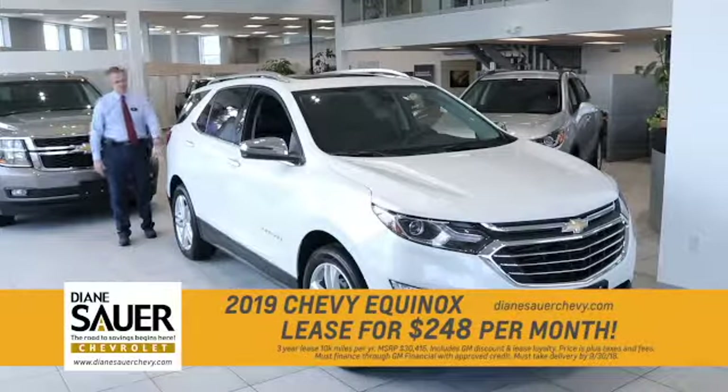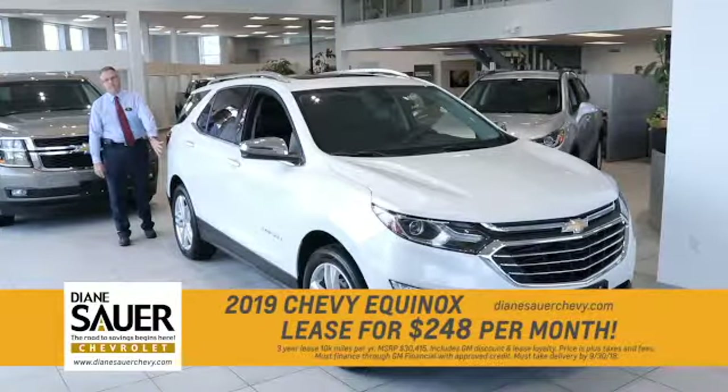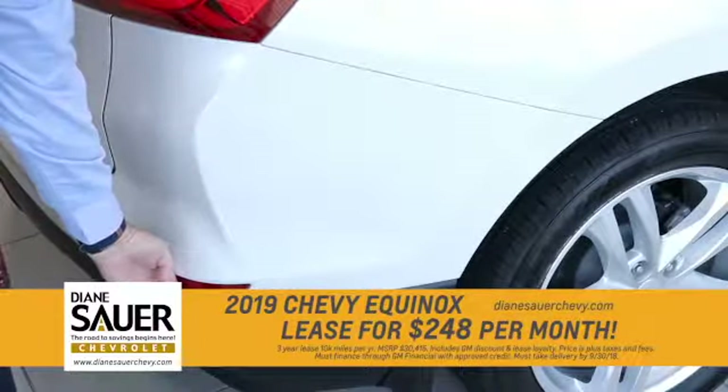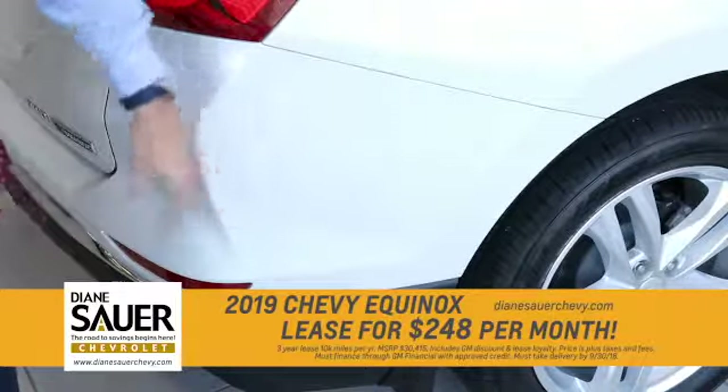On the rear safety of an Equinox, you're going to have multiple units working. You have a radar unit working here for cross traffic alert, as well as the sensors on the bumper that are giving you sensors from the distance to the things approaching from the back.